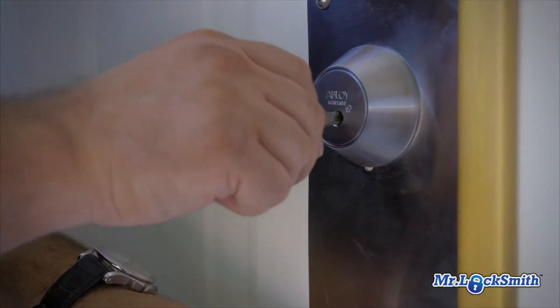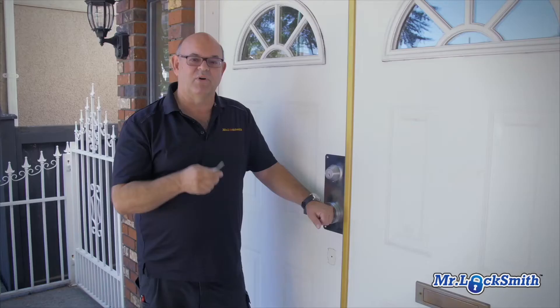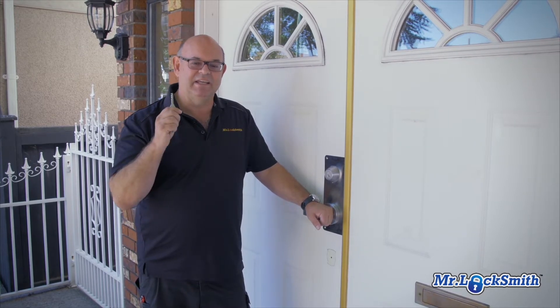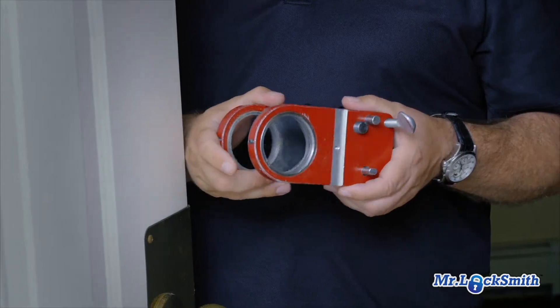If you need a residential locksmith for your home, give Mr. Locksmith a call. Our locksmiths are fully government licensed, we're insured and bonded, and all have clear criminal records checks.